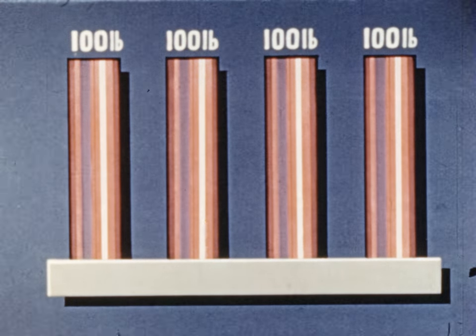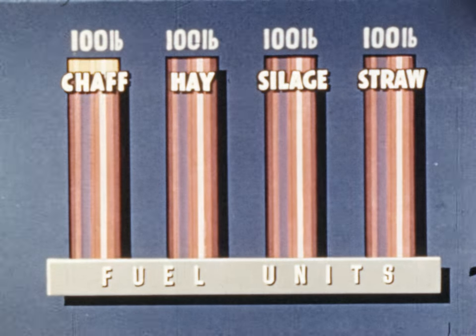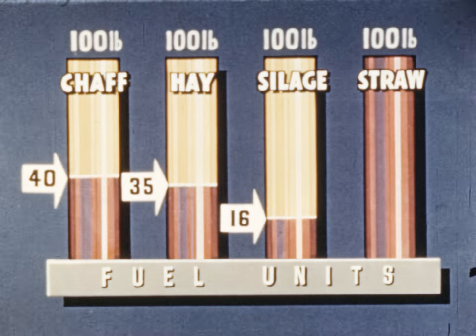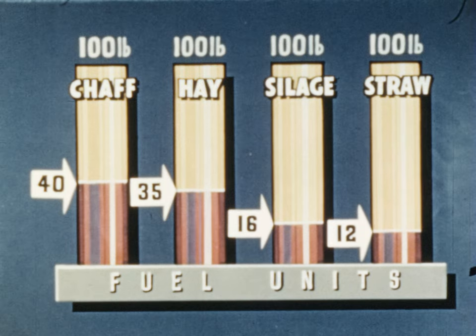Consider the roughages first. Take 100 pounds each of chaff, hay, silage and straw. The number of fuel units amounts to 40 in the chaff, 35 in the hay, 16 in the silage, and 12 in the straw.